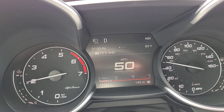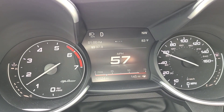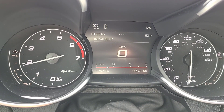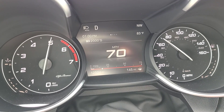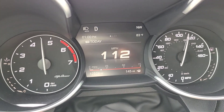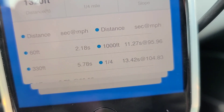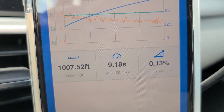Run number three with the JB4, pulling up on the start point now. Results: 13.42 at 104.83 miles an hour. And the 40 to 100 mile an hour is 9.18 seconds.